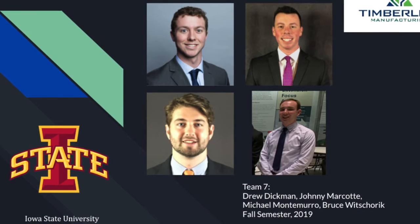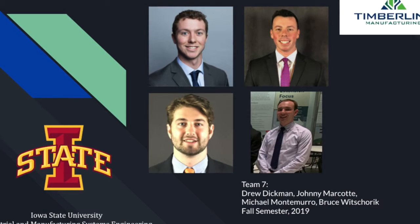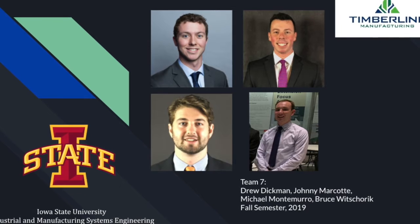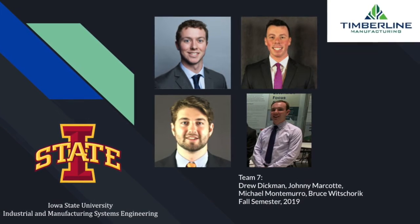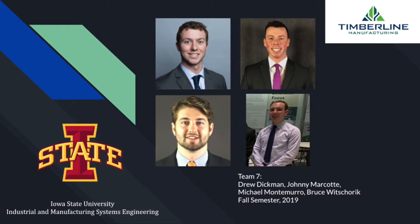We are Team 7 from Iowa State University. I am Bruce Wichorek, I'm Johnny Marcotte, I'm Michael Montemuro, I am Drew Dickman, and we had the privilege of working with Timberline Manufacturing during the fall 2019 semester.